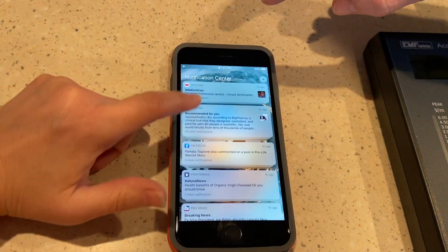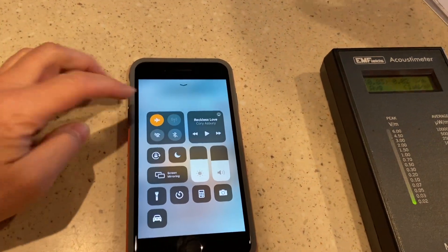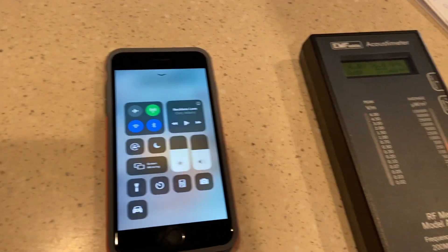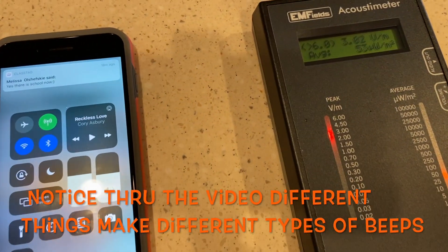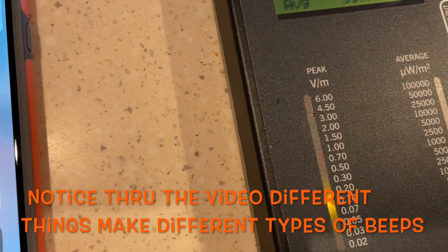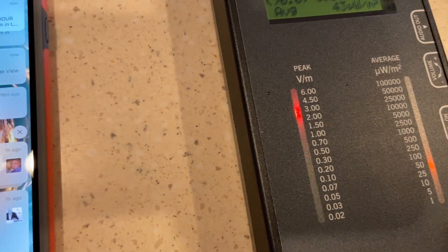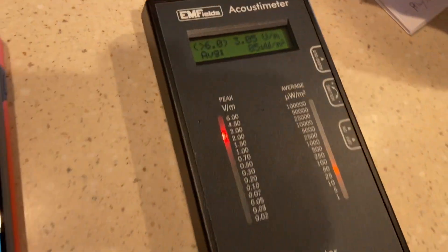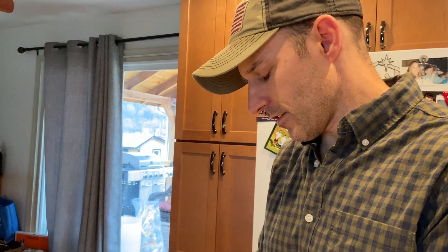Watch what happens when you turn airplane mode off. This is what happens with your cell phone when you turn airplane mode off — that's really high. That's why you're never supposed to use a cell phone next to your head.